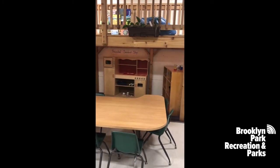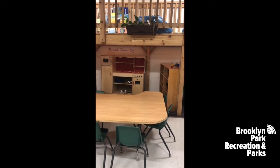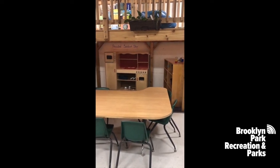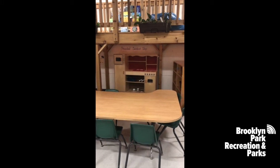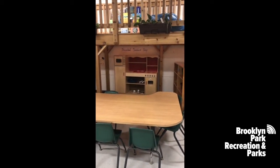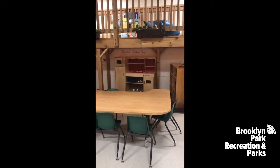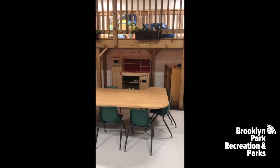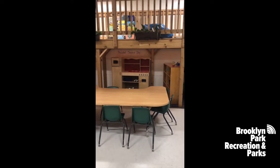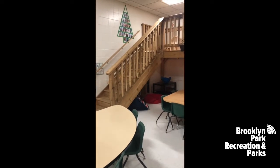Here we have dramatic play, currently set up as a sandwich shop where students make and sell sandwiches and beverages. We often have it set up as a campsite with a campfire and a tent. We have even had it set up as a warming house.